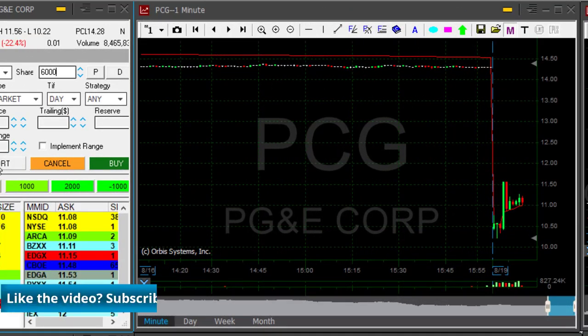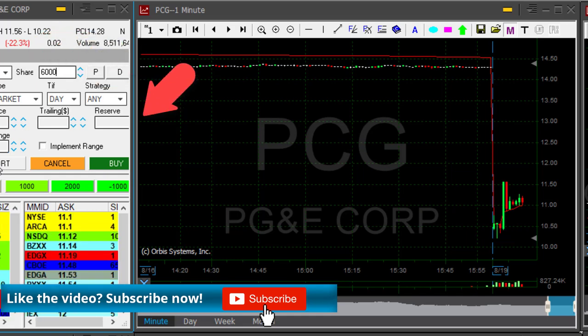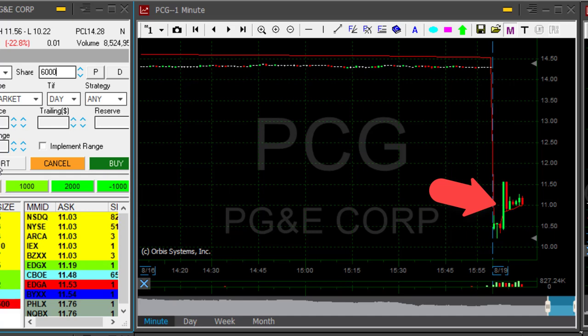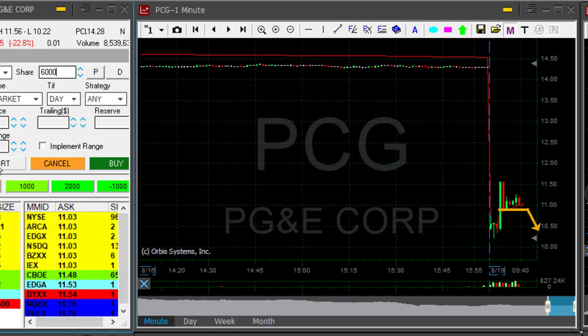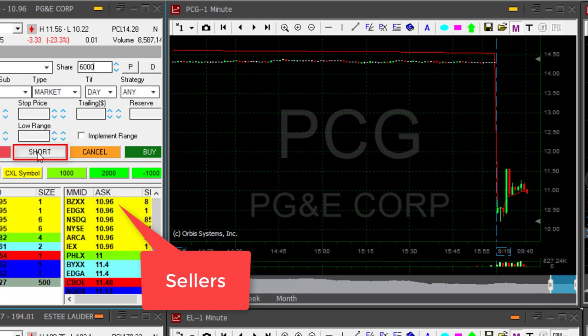PCG is the same idea — that's a gap and go in the other direction. The stock is down 22%, now at $11. It was yesterday at $14, and if you take a look at the daily, it was at $70 recently. It's coming down and I'm getting ready to short it under $10.95. Just posted it in the trading room. I'm about to short it. If it comes down under $10.95, watch the sellers now.